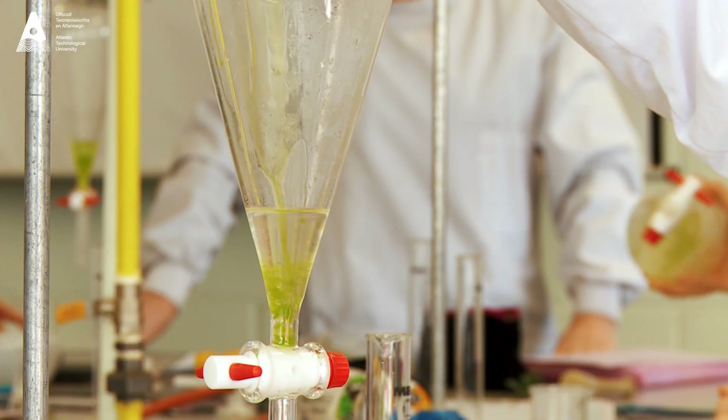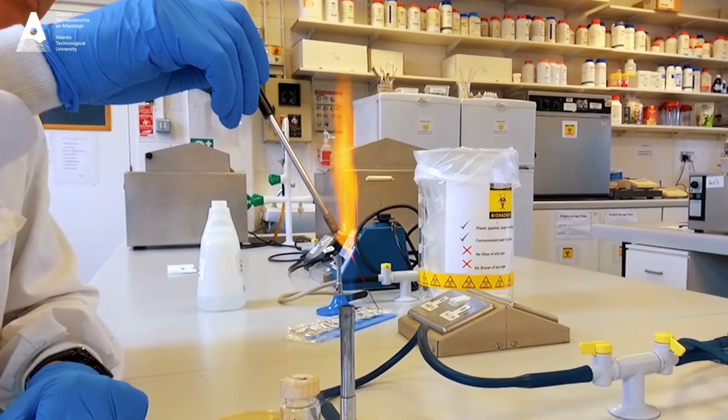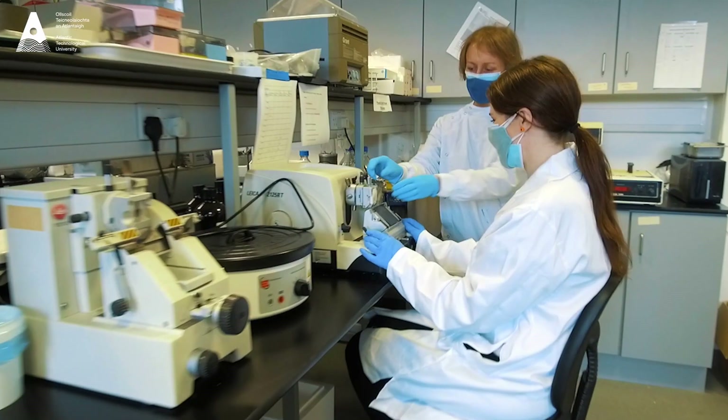We are really passionate about having our students gain real-life hands-on experience, so we do have a six-month industrial placement. Students go out to a variety of places, from medical and environmental to forensic and analytical labs.